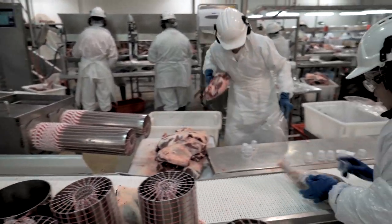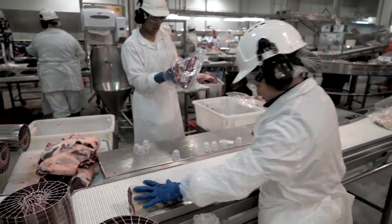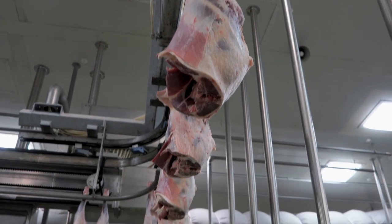What we're seeing from the processors that are investing in this technology is that they're able to pass back some of those benefits to producers in terms of improved pricing.